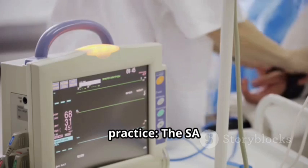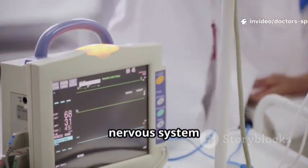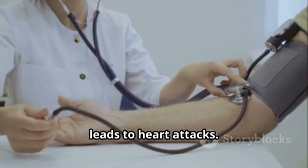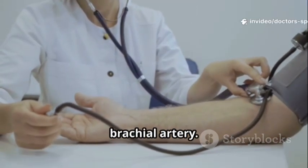For clinical practice: the SA node acts as the pacemaker, starting each heartbeat. The autonomic nervous system regulates heart rate. Hypertension damages arteries. Atherosclerosis leads to heart attacks. ECG monitors electrical activity. Blood pressure is measured from the brachial artery.